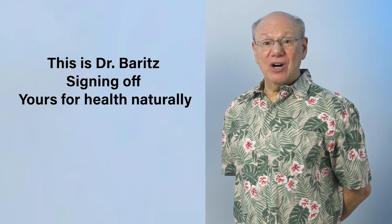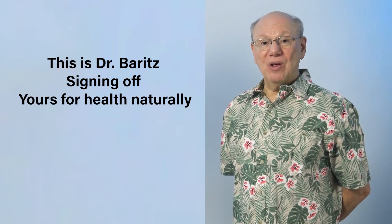It is intended to relieve their symptoms and just might produce a miracle. Thanks for watching. Till next time, this is Dr. Barrett signing off. Yours for health, naturally.